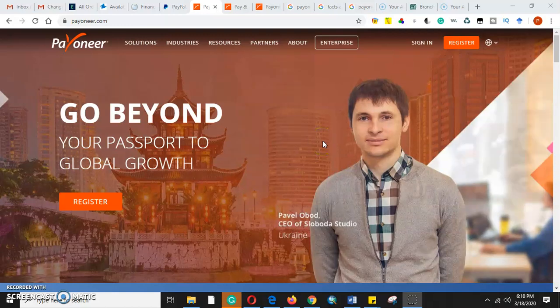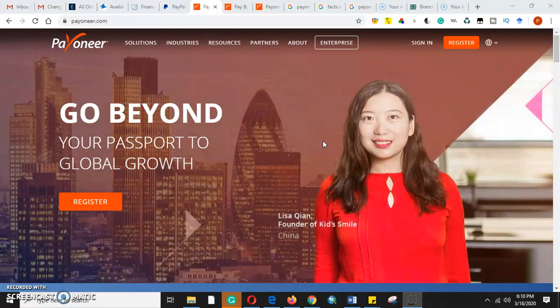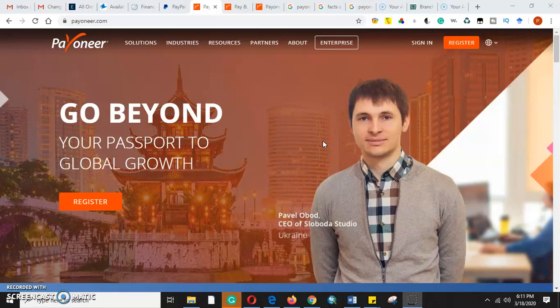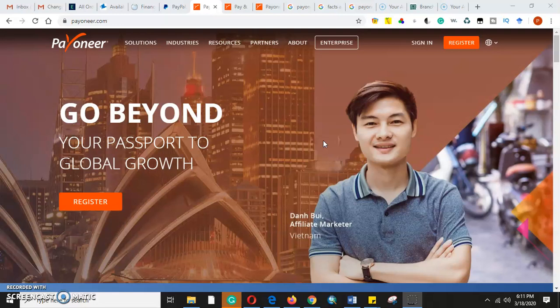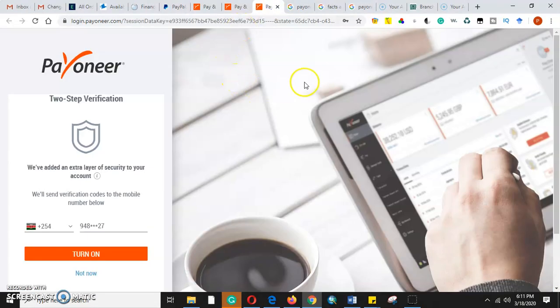Payoneer is a financial service company that provides online money transfer, digital payment services, and provides customers with working capital internationally and globally. Welcome to my YouTube channel Lifestyle Tutorials. Today we'll look at how to enable two-step verification in your Payoneer account. Payoneer is an online payment method whether you are a business owner, professional, or freelancer — Payoneer offers you to get paid online by international clients globally.